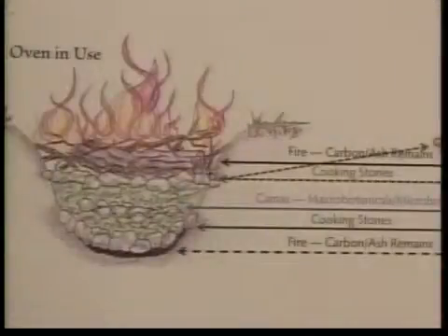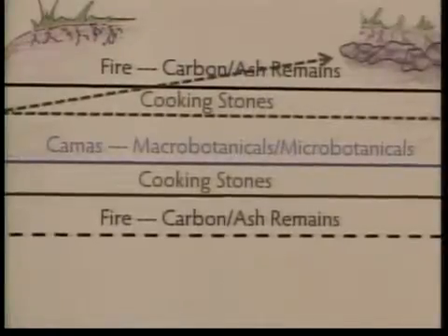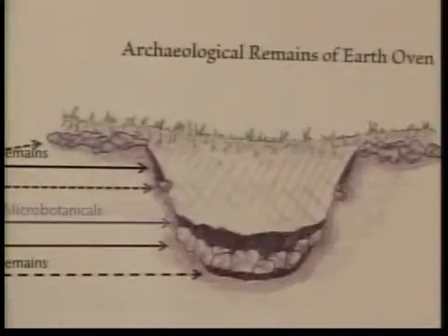They spent their summers there. And the area's uses went beyond agriculture. It was kind of a trade zone — many different groups congregated there in the summer and they would trade raw materials, arrange marriages, and other kinds of activities.